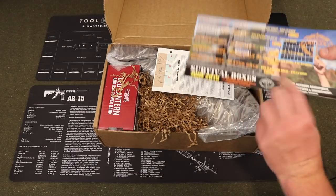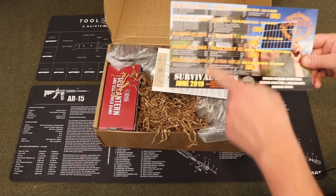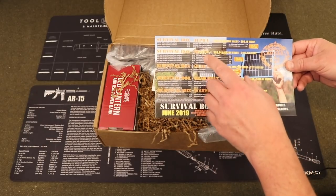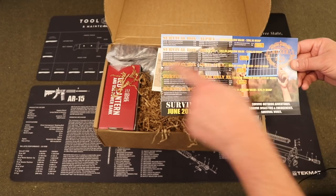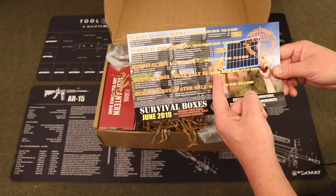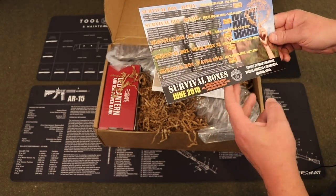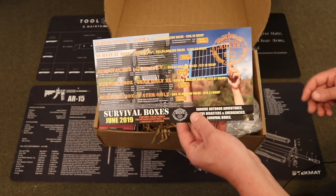Up top here we have our box card for Survival Boxes June 2019. We have all of our different box levels — Alpha, Bravo, Gear Only, Gear Only XL, and also the Water Box. Each one has a list of what comes in it as well as a breakdown of pricing. The Gear Only XL Box costs $89.99 plus shipping. Amazon value is $136.09 and MSRP is $177.07. Our theme is Portable Solar Panels for Outdoor Adventures, Travel, and Emergency Situations.